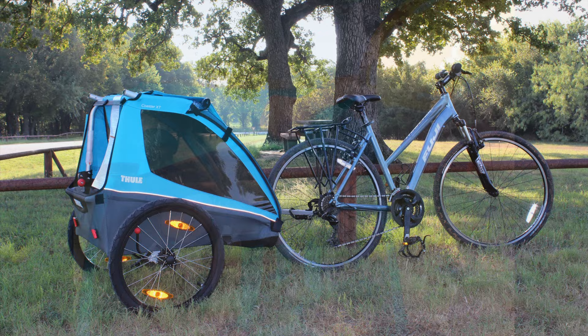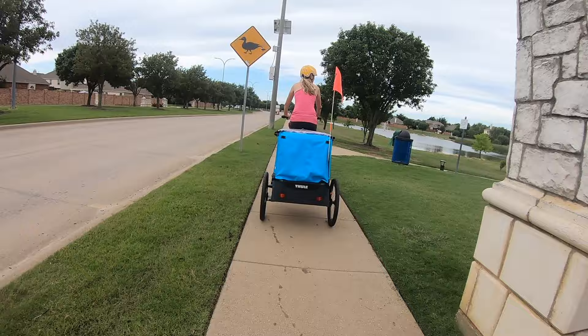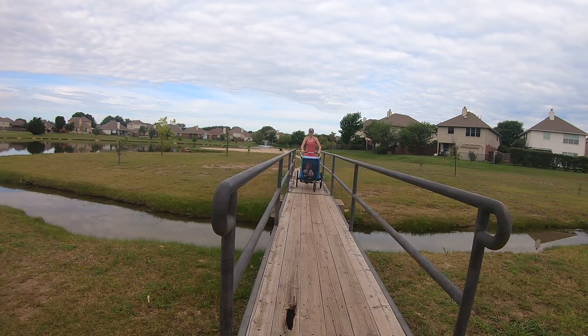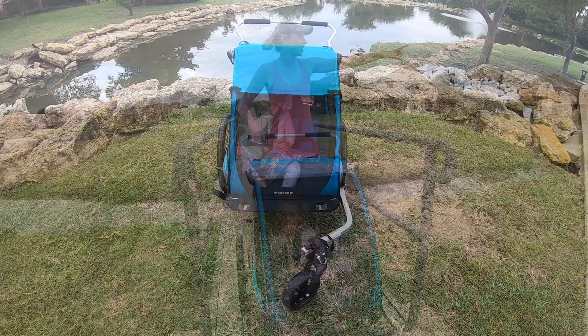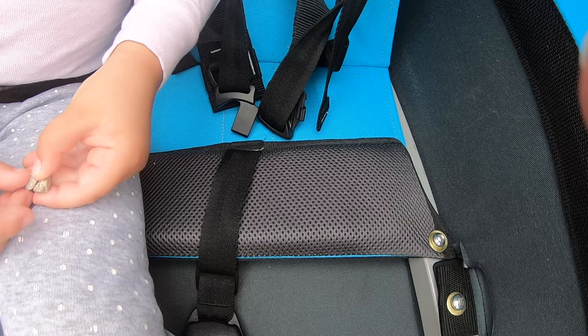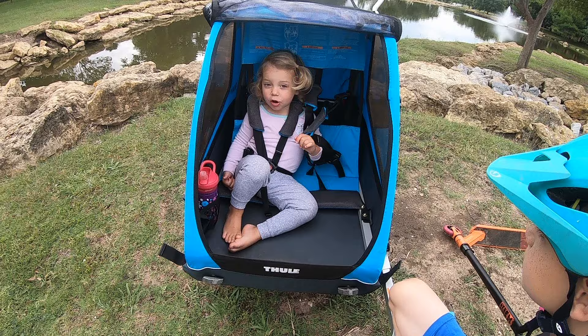With clean, sleek lines, padded seats, UV windows, and the impeccable quality Thule is known for, the Coaster XT is a smooth ride for both pulling parent and passive passenger. While more expensive than other budget trailers commonly seen by Schwinn and InStep, the Coaster XT's quality and durability are on a totally different playing field. The trailer frame is solid, never rattles, and the canvas covers are thick polyester that will last through several kids. While it features hammock-style seats like those found on other budget trailers, the Coaster XT has the best quality and most supportive hammock seats we've seen.